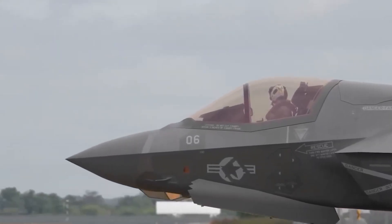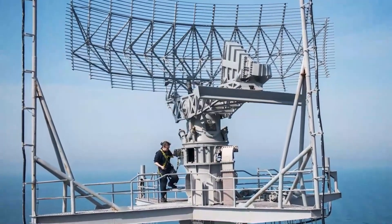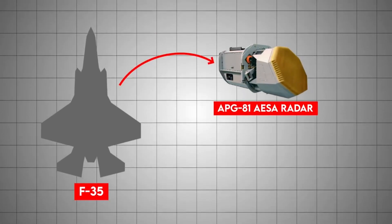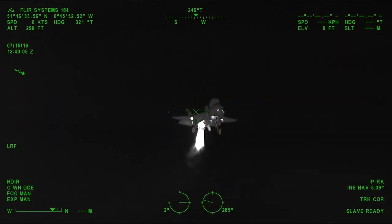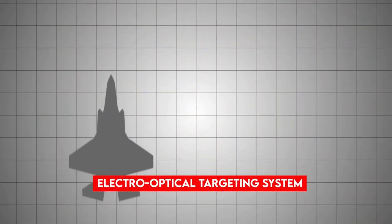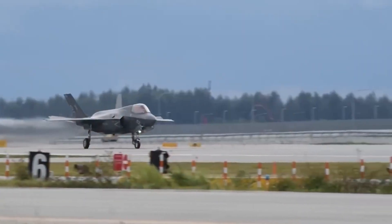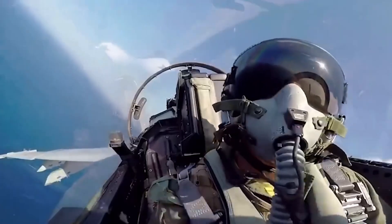Even the engine exhaust is designed to lower heat, making the jet very hard to spot on infrared cameras. The F-35 has one of the most advanced electronic warfare suites in history, able to detect, jam, or spoof enemy radars. The heart of this is the AN/APG-81 AESA radar, a powerful electronically scanned array that can track multiple air and ground targets simultaneously. Around the fuselage are six infrared cameras that give the pilot a 360-degree view in infrared, plus an electro-optical targeting system in the nose that functions like an IR camera combined with a laser designator.